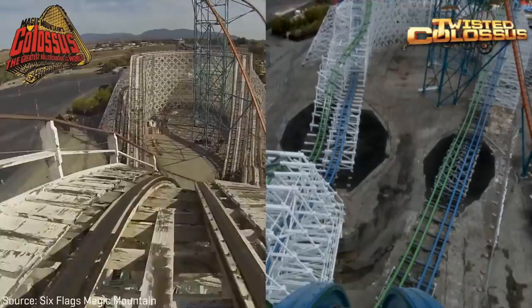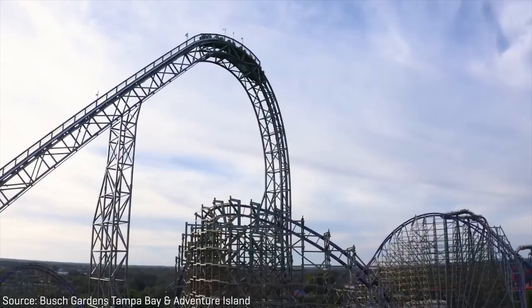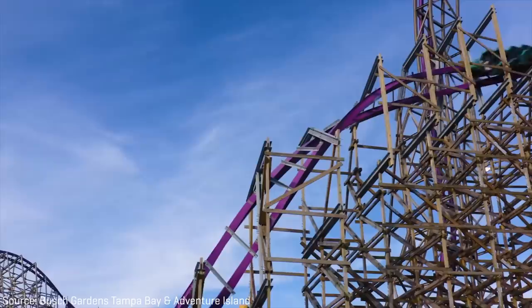And unlike the conversion of Colossus at Six Flags Magic Mountain, where the twin-tracked roller coaster was converted into essentially two coasters, the two tracks of Gwazi were combined into one gigantic roller coaster. Along with the ride doubling in height, this caused the layout to change considerably.